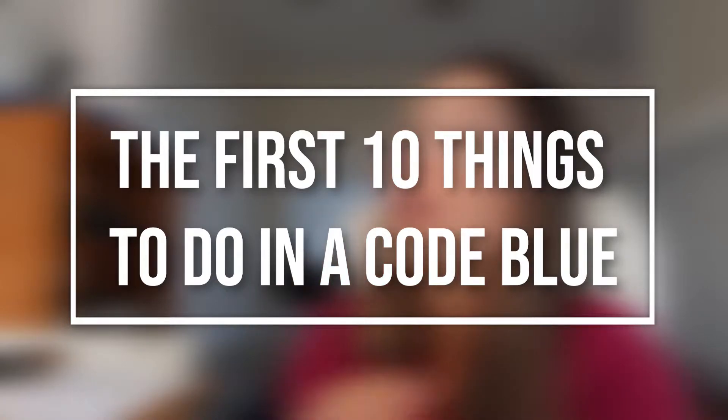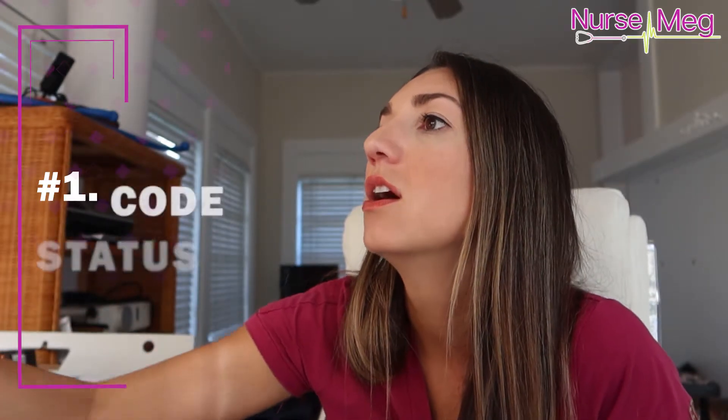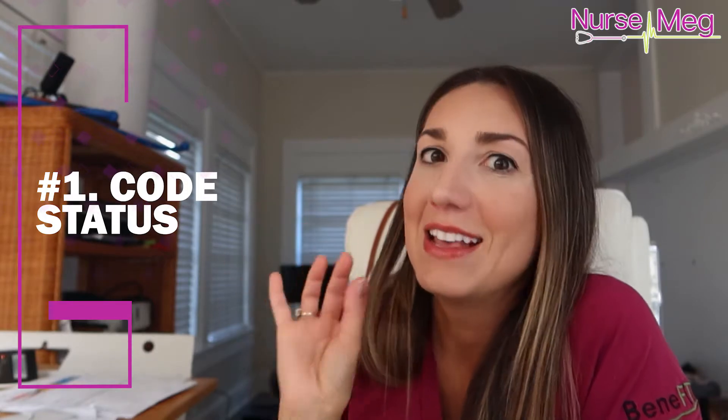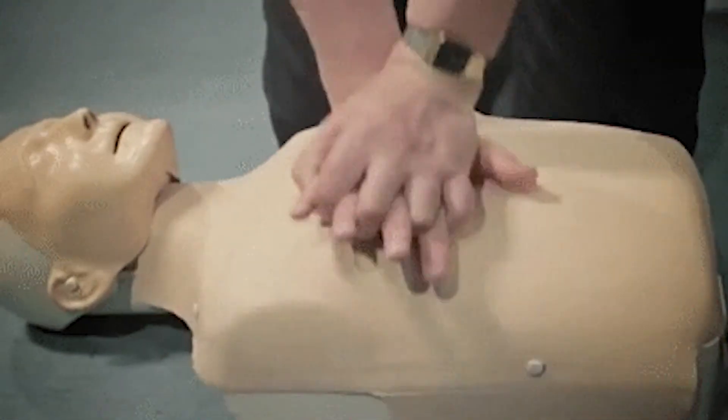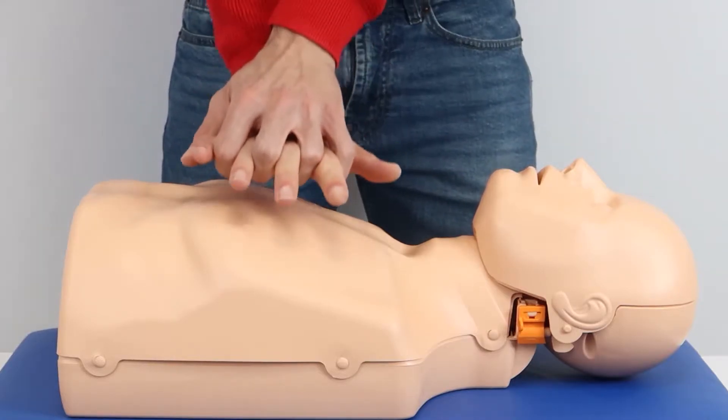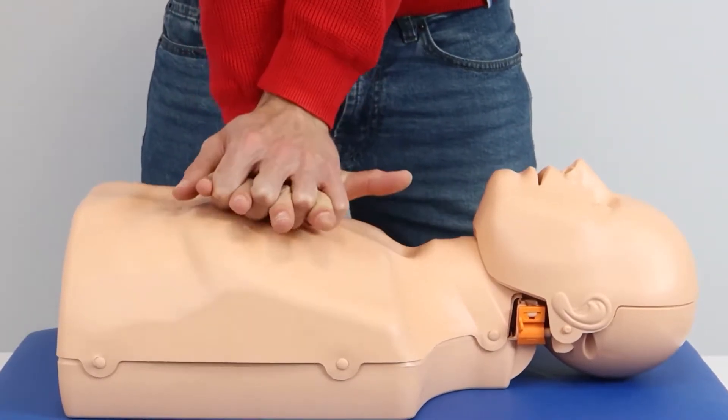Here's a quick list of things that need to be done in a code blue or rapid response as soon as you need help. These are the ten things that should be done in the first two minutes. Number one: code status. Is this patient a full code? Initiate compressions — hard board, elbows locked, hard and fast. Always double check code status.